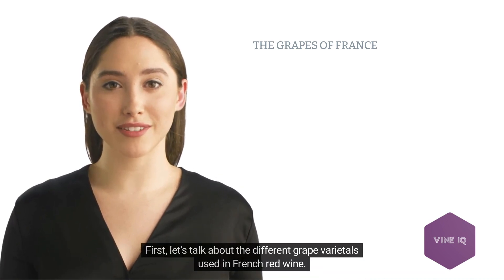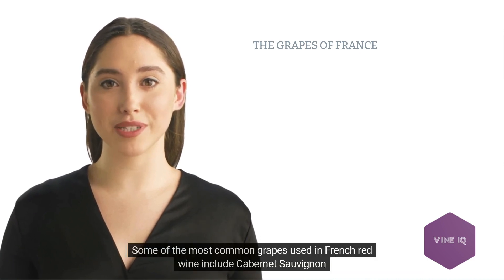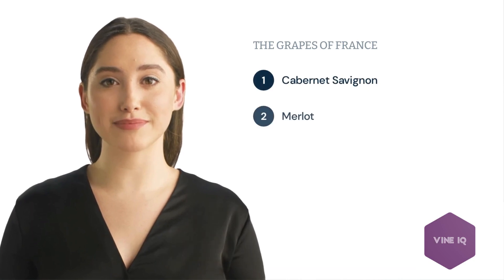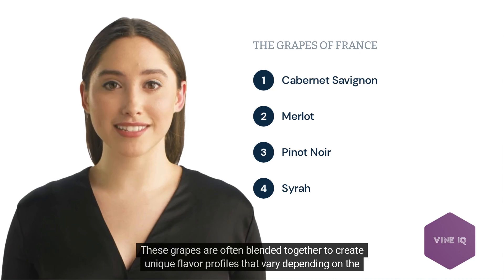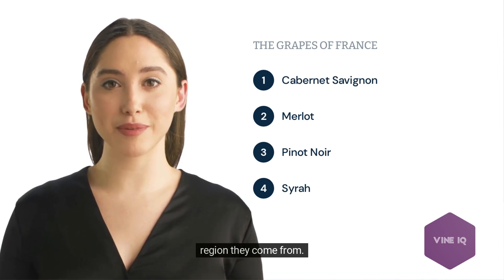First, let's talk about the different grape varietals used in French red wine. Some of the most common grapes include Cabernet Sauvignon, Merlot, Pinot Noir, and Syrah. These grapes are often blended together to create unique flavor profiles that vary depending on the region they come from.